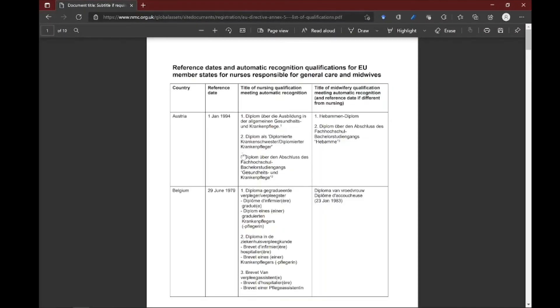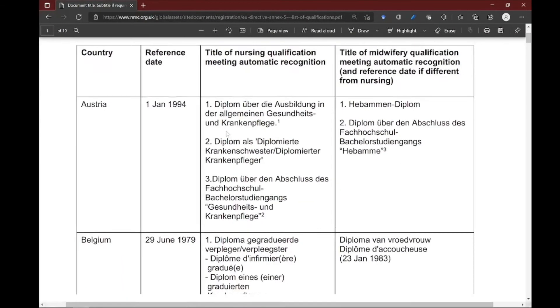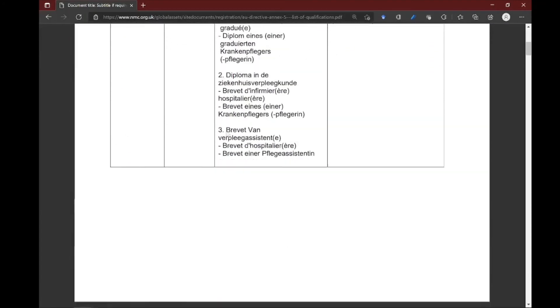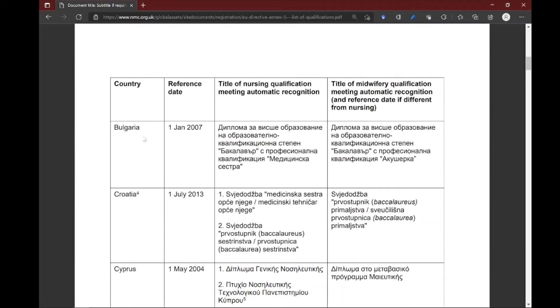You can come back to this link and click on the list of qualifications recognized by the UK. You can see there are so many countries — Austria, Belgium — and it literally shows when the qualification was recognized, the reference date, and the title of the nursing qualification that meets automatic recognition. If you are a midwife, these are your titles.